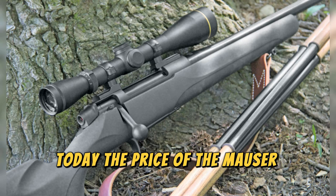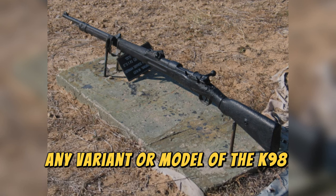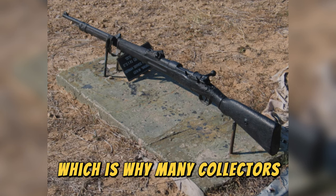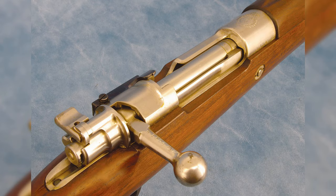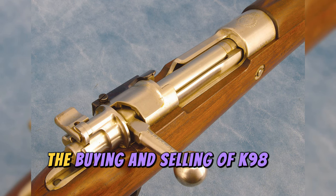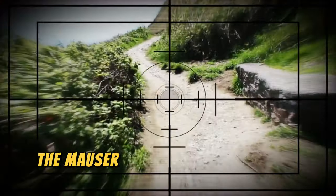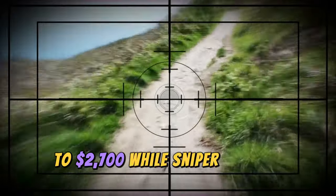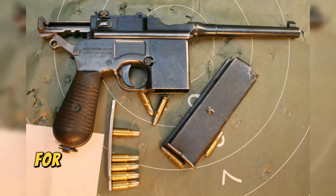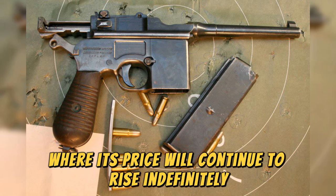Today, the price of the Mauser continues to rise due to its incredible historical value. Basically, any variant or model of the K98 commands a high price, which is why many collectors see this weapon as an investment. The sniper version is the most popular and valuable, leading to several forgeries. The Mauser K98 can be found for a price of $2,500 to $2,700, while sniper variants start at $7,000. For a shooter, there are much more affordable options, as it would not be convenient to fire this rifle but rather to keep it in a display case where its price will continue to rise indefinitely.